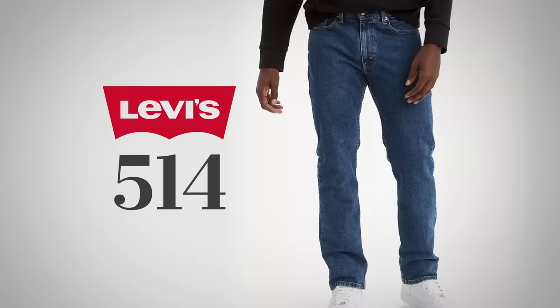501s, 502s, 505s, 511s, 513s, 514s, 527s, 541s — and that's just some of the styles which, by the way, have changed over the decades.